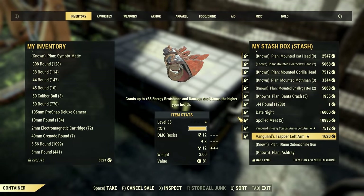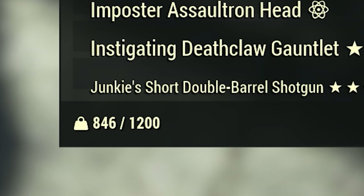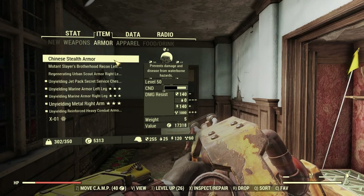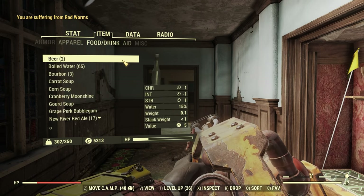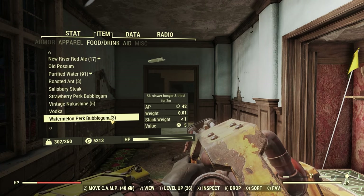The stash limit was finally increased from that 800 pound limit to now being a nice 1200 pounds. The inventory screen itself got several new tabs added. Now there's a dedicated armor tab, separate from the apparel or clothing tab, with some of those cosmetic choices you have in 76. And even further, the aid tab is now separate from the food and drink tab, which makes sorting through that mess overall just way easier.